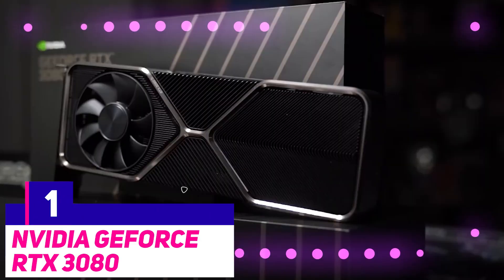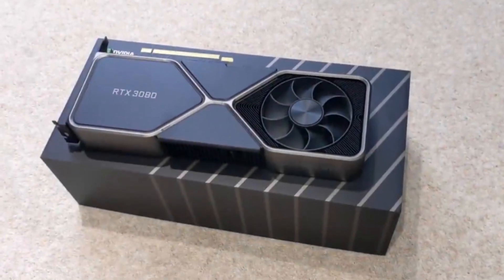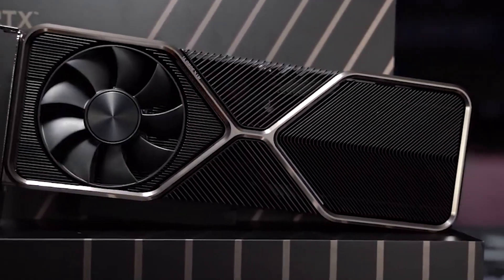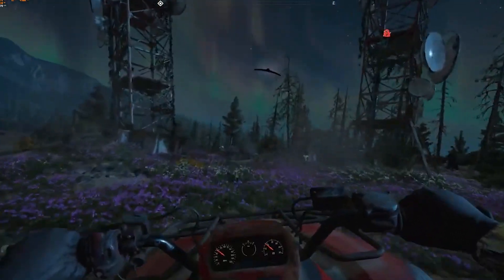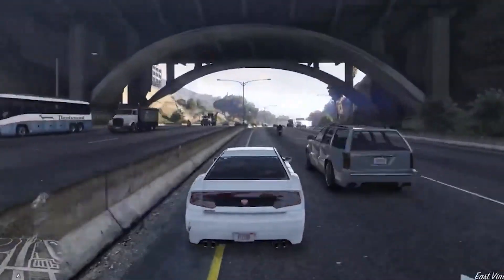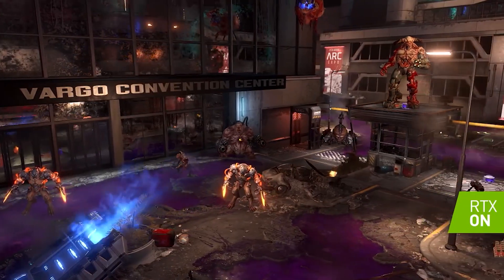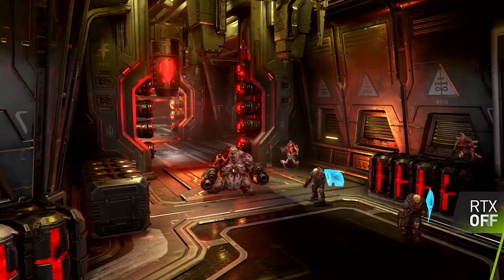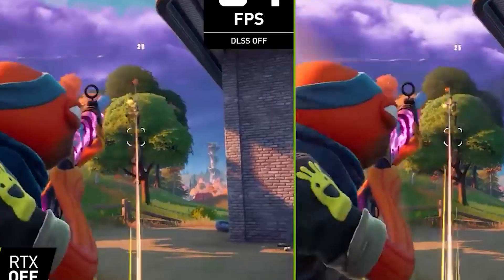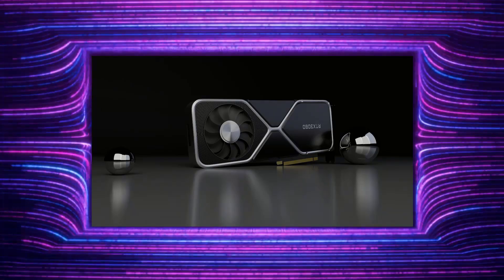The Nvidia GeForce RTX 3080. The RTX 3080 is best suited for the 4K gamer that doesn't want to compromise. It outpaces the last-gen RTX 2080 Ti by a significant margin while launching at about half the price, and it can maintain above 60 FPS for 4K games in titles like Assassin's Creed Odyssey. Its features shouldn't go unnoticed either — the card comes with the latest ray tracing cores for accurate gaming lighting, and you can leverage Tensor cores for dynamic upscaling through NVIDIA's Deep Learning Super Sampling, or DLSS.